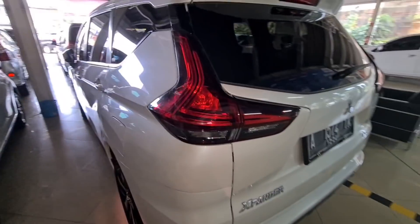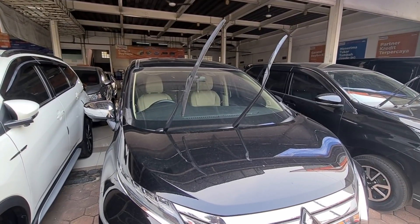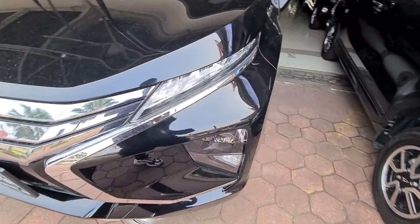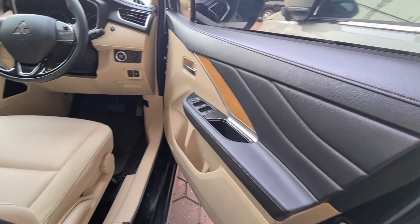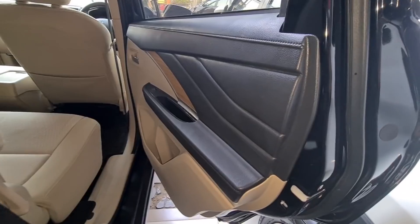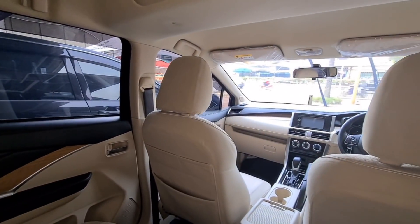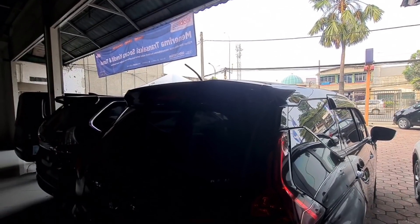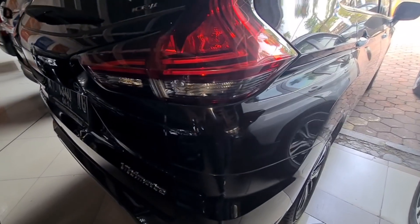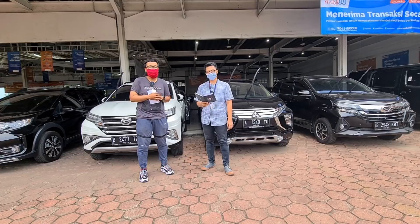Kalau teman-teman ingin Expander tipe Ultimate — tipe terlengkapnya — ini ada ready warna hitam. Tahun 2019, transmisi matic, kilometernya baru 9.000-an juga, kondisi masih service record, dan masih garansi Mitsubishi. Harga cash Rp232.000.000, masih bisa nego. Harga barunya di Rp270.000.000-an, jadi lumayan hemat Rp40.000.000-an. Pajak atas nama pribadi, kisaran pajak Rp4.000.000-Rp5.000.000-an. Tinggal pilih: mau Expander Exceed atau Ultimate, semuanya ada di Mobil 88 Serpong ini.